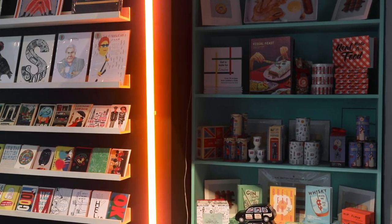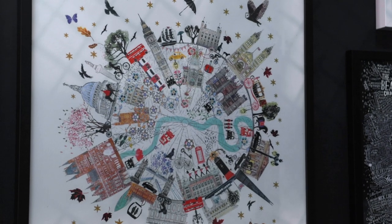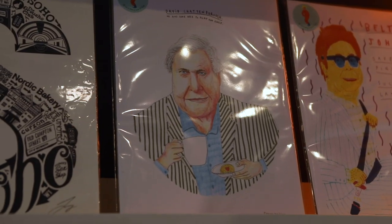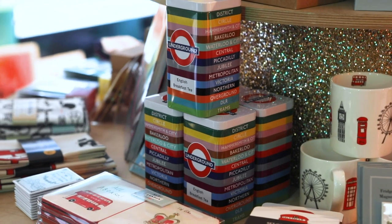And why did you start the store? I started the store five years ago mainly because I wanted to help artists sell their work and show their amazing talents in the heart of the West End. But also because I thought we could tell a much more contemporary, diverse, and fresher story of London — sometimes souvenir stores can be a bit traditional, so we wanted to freshen things up.